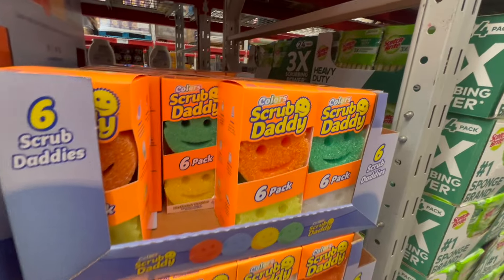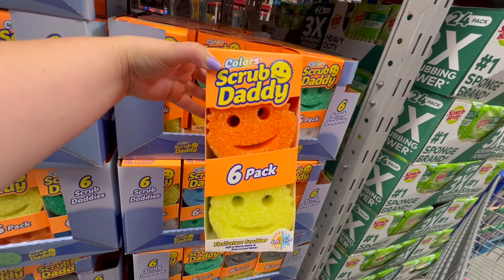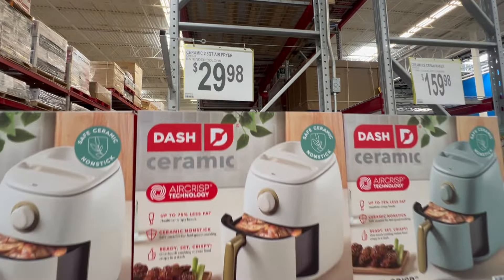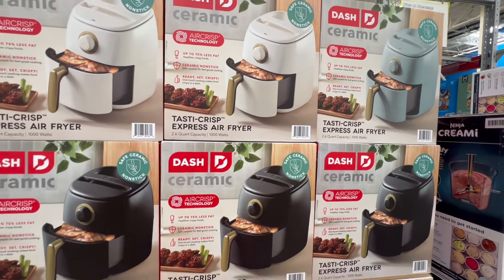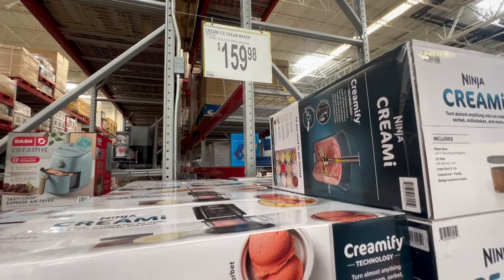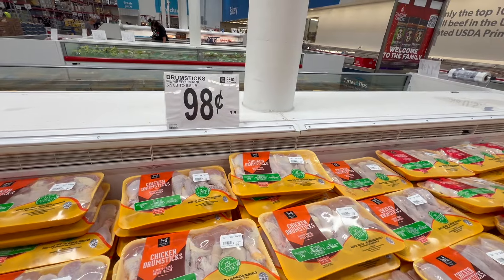This is a great price on the Scrub Daddy's. They also have the Ninja Creami — do you own one of these? Let me know down below if you own one and love it. It is less than $160 at Sam's Club right now.